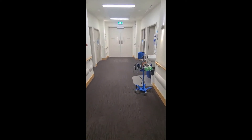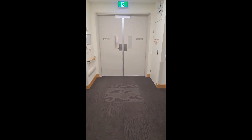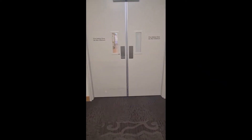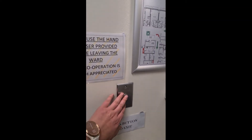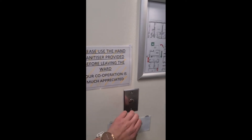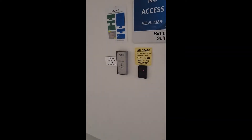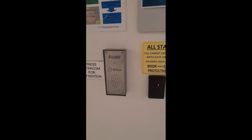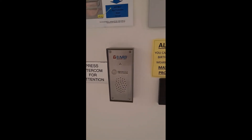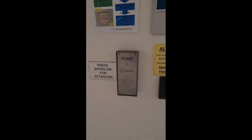To head to birth suite you just go towards the double doors. To the left of the double doors is a silver button. If you push that button it will allow the doors to unlock and provide you access to the security doors for birth suite. To access birth suite you'll need to push the birth suite intercom and this will allow the birth suite coordinator to open the doors for you. Please be mindful that the doors open towards you, so stand back from the double doors.